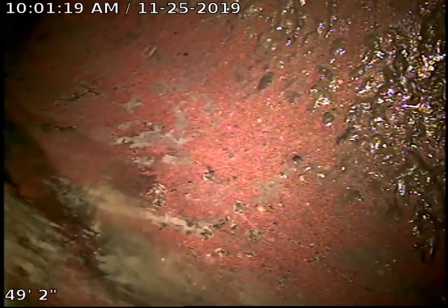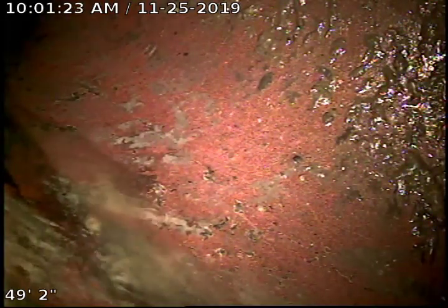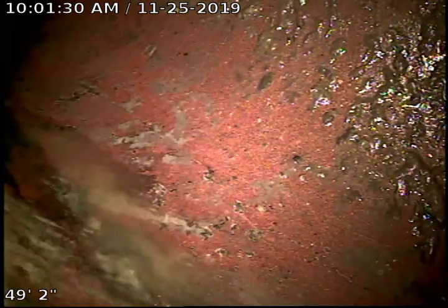This is Joe of Bulldogger. Today's date is 11-25-2019. This is a no-upload video for 16-18 South Tacoma Street, Spokane, Washington, 99203.